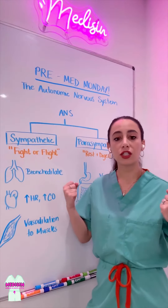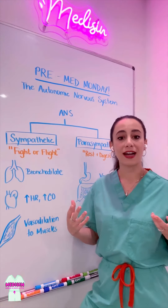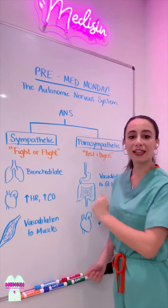Finally, those muscles — the skeletal muscles — need more oxygen from the blood, so we're going to vasodilate the arteries and arterioles that actually supply those different muscles. With this combination, you're in the most optimal state to either fight or flee a situation.